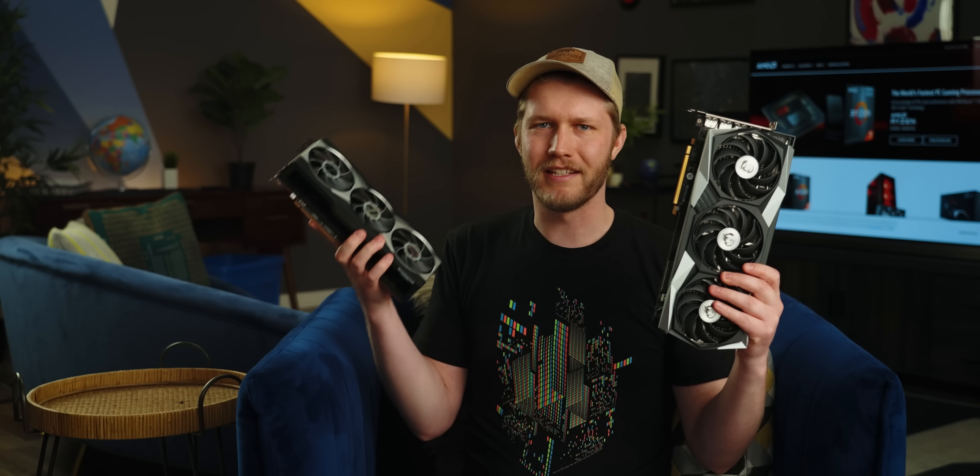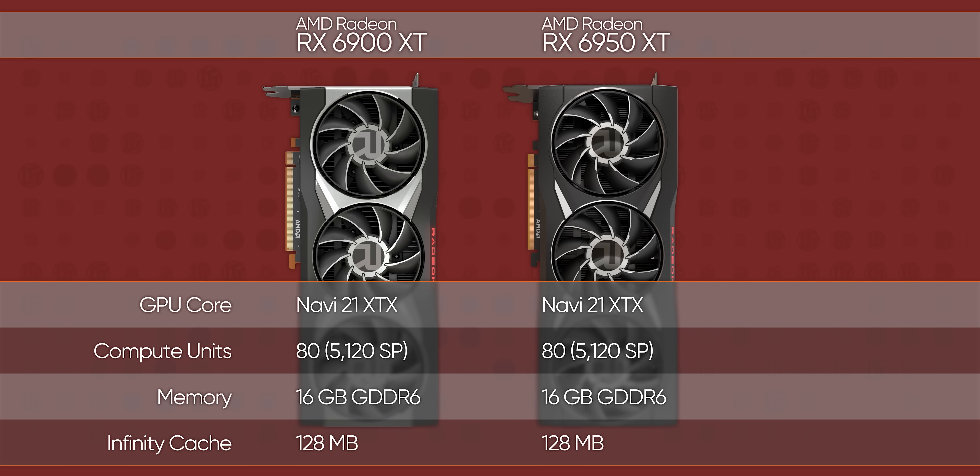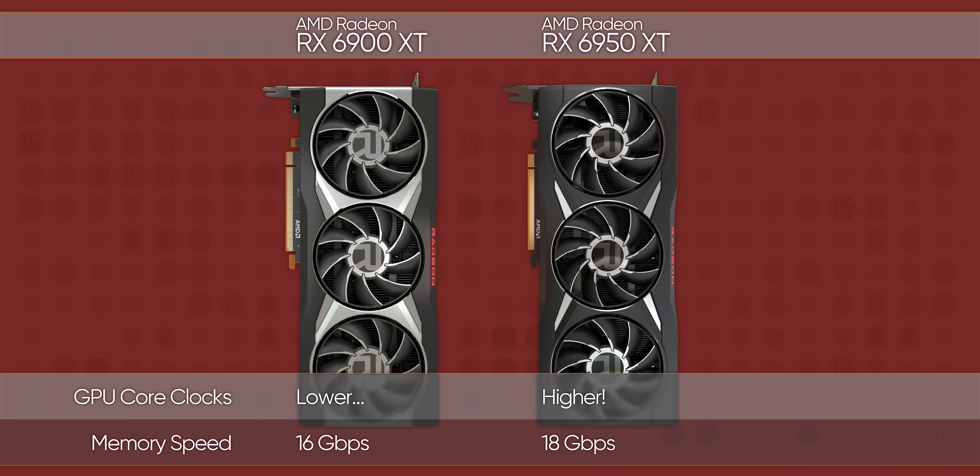Want to know why this GPU is weird? It's because it is the exact same GPU as the 6900 XT. Almost literally nothing has changed — it's the same silicon, same amount of memory, same Infinity Cache, same almost everything. The only differences are that the memory is rated for 18 gigabits per second instead of 16, and higher core clocks.